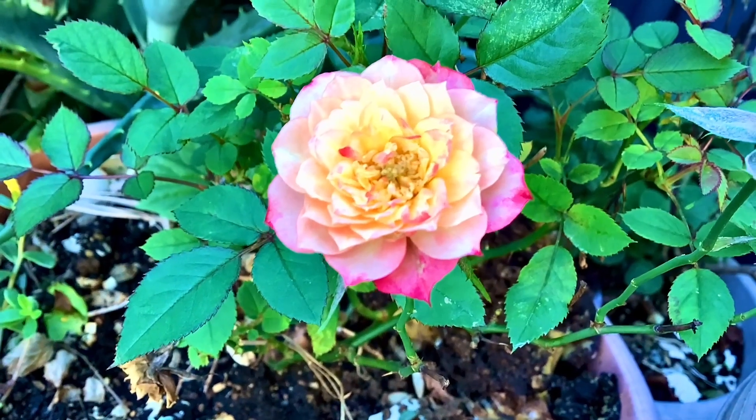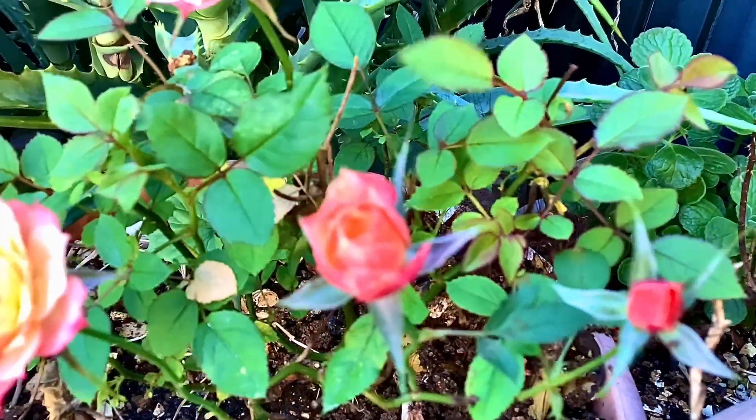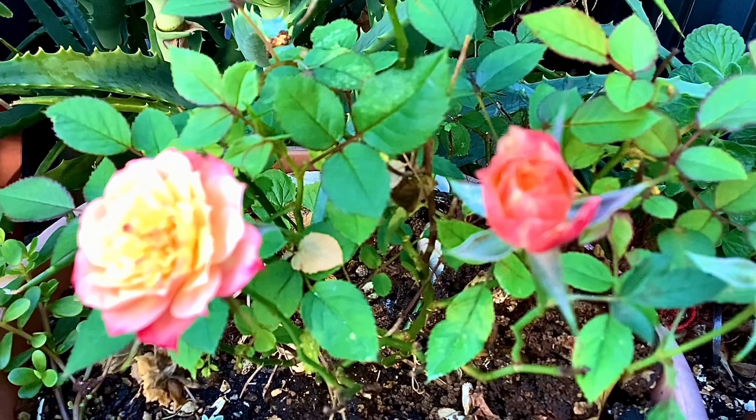That plant was looking like this a few days ago — there were a lot more green leaves. I don't know the name of this rose; if you know, please tell me. Okay, thank you, have a nice day, and don't forget to subscribe.